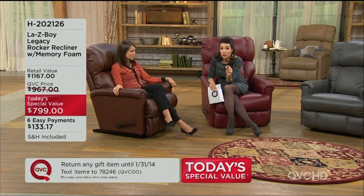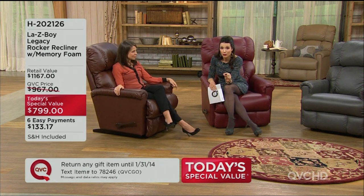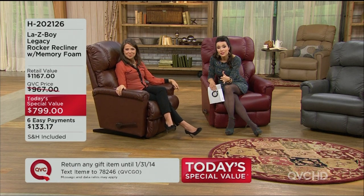We're talking about a chair that has a retail value of over $1,100. We're bringing it down to six easy payments of $133 and change. We're including shipping and handling, and you're getting it home in seven to ten days.